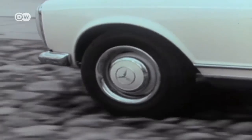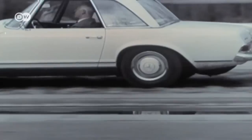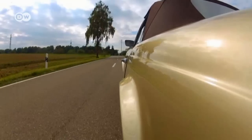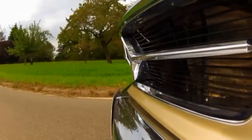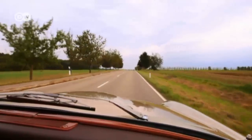The 280's 170 horsepower carried it past the magic 200-kilometer-an-hour mark. The Pagoda was a hit, especially in the United States — more than half the cars produced were sold to America. The ladies were also charmed by this easy-to-handle roadster.